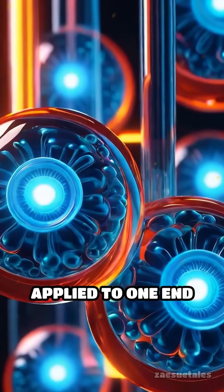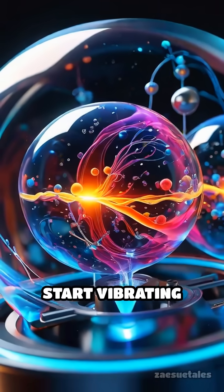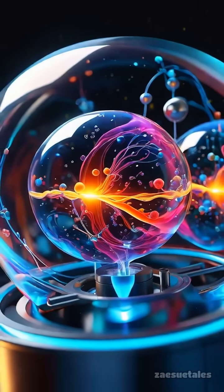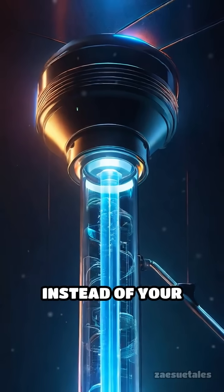Here's how it works. When heat is applied to one end of a special tube filled with gas, the gas molecules start vibrating intensely. This vibration produces sound waves. Think of it like a whistle powered by heat instead of your breath.